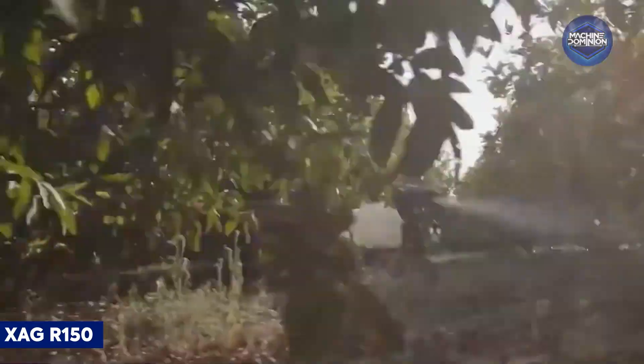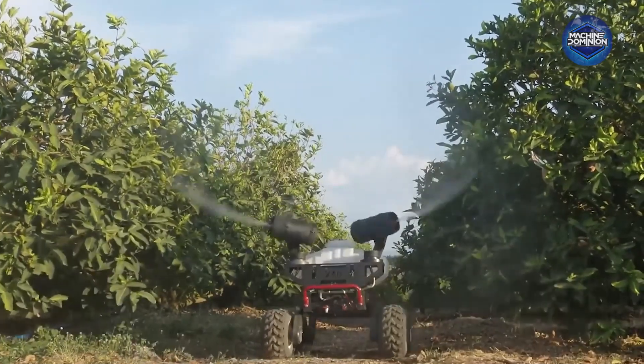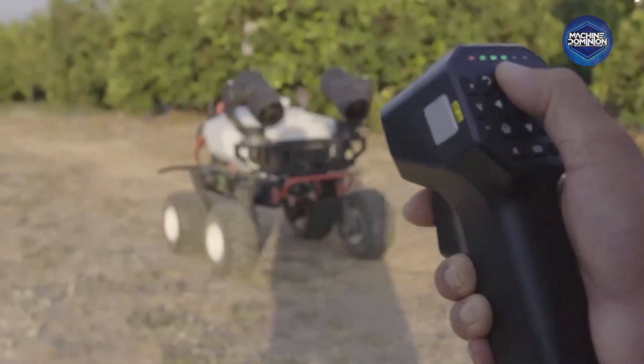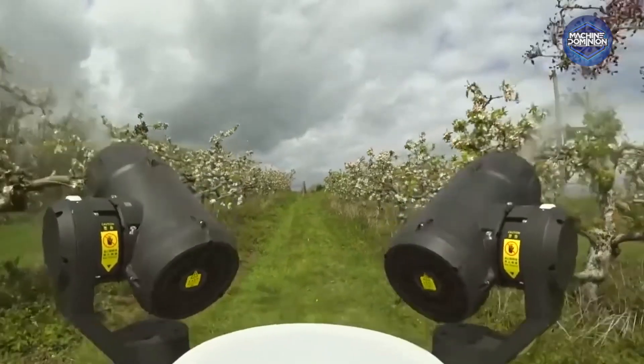This agile ground vehicle supports high-precision tasks — spraying, scouting, or delivering loads. It uses RTK GPS, AI mobility, and omnidirectional jet spray to hit targets accurately.